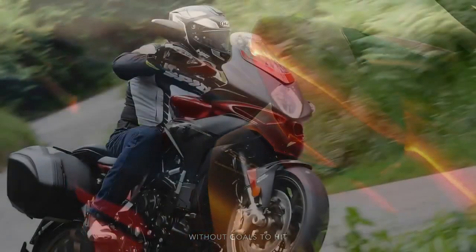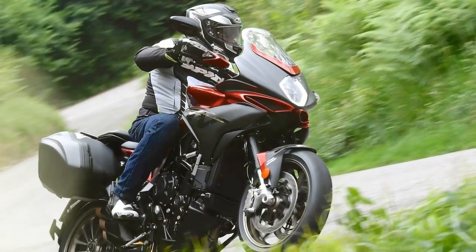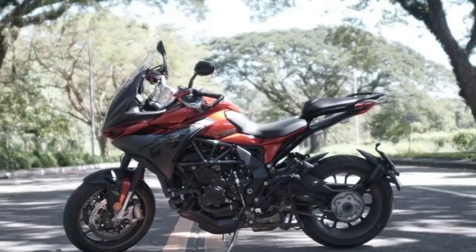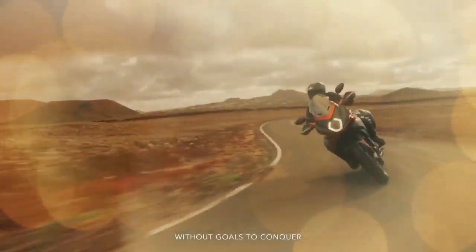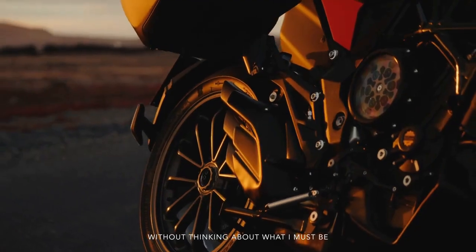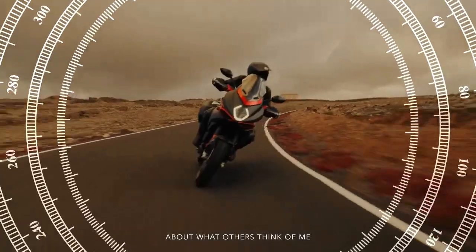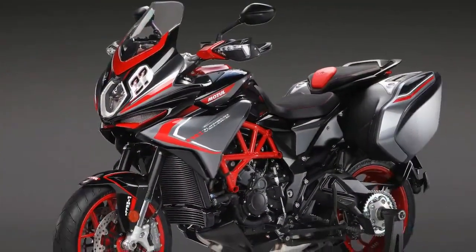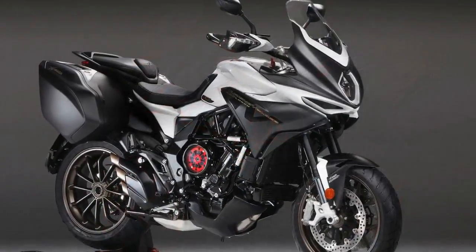The first-generation Turismo Veloce reflected the initial awkwardness of branching into new territory. However, the 2021 model year brought subtle improvements that enhanced comfort and versatility without sacrificing the essence of what makes an MV. With the ongoing evolution of the sport touring category, thanks to bikes like the Yamaha Tracer 9 GT Plus and Suzuki GSX-S1000GX Plus, we decided it was time to re-evaluate whether the Turismo Veloce still holds its own against newer competitors.